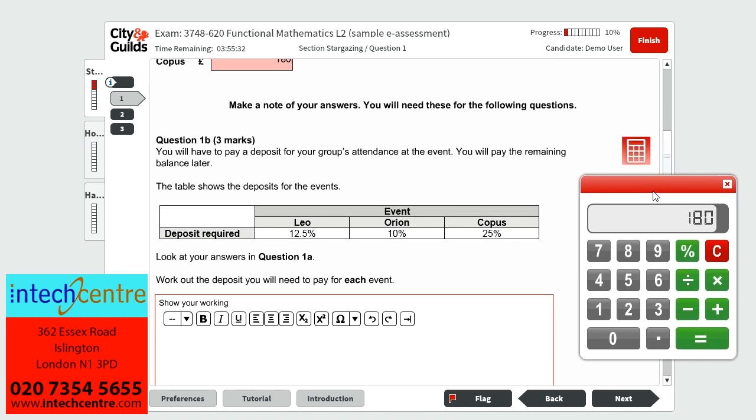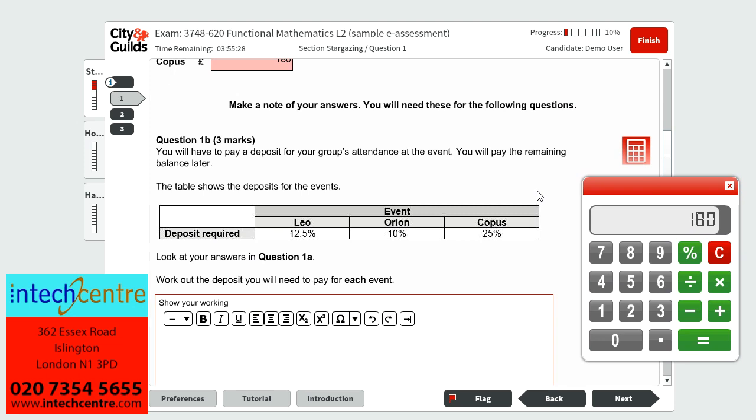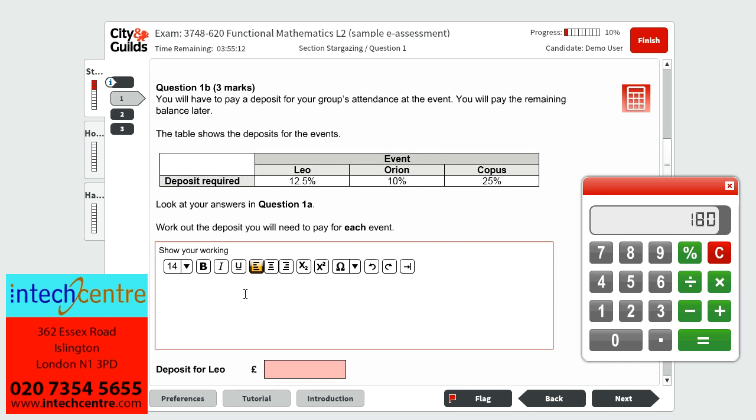Question 1B, which is worth 3 marks, tells us that we have to pay a deposit for the group's attendance at the event and we will pay the remaining balance later. The table shows us the deposits for each event and we must use our answers from question 1A to work out the deposits. For Leo's event, which cost £163.20, the deposit is 12.5%. So we divide by 100 to get £1.632, then multiply by 12.5 to find 12.5%, which is £20.40.